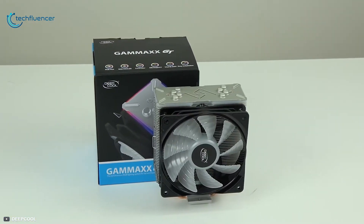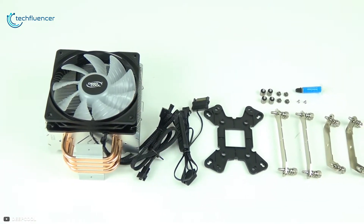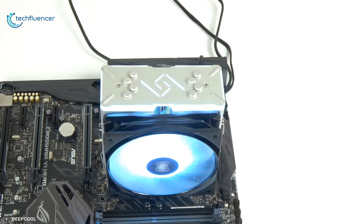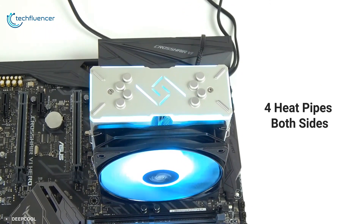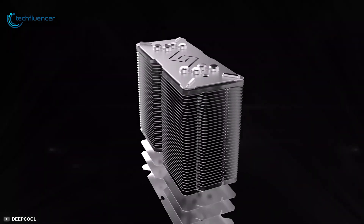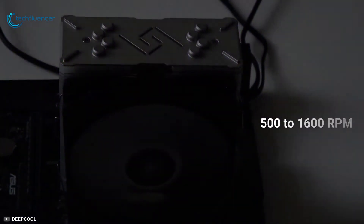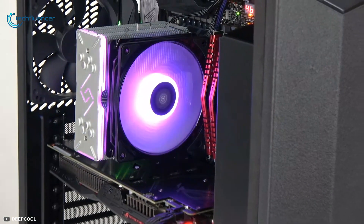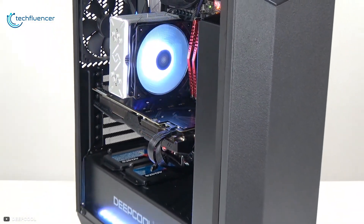Starting at number 5, we have the Deepcool GAMEX GTBK that offers decent performance and low noise levels, coupled with RGB LED lighting, all in a typical highly compatible tower cooler design. The heat sink is quite robust — it features 0.5mm thick aluminum fins and 4 heat pipes on both sides, 8 total. The copper heat pipes continue upwards through the heat sink, evenly distributing heat. It is equipped with a 120mm fan that has 9 blades and a speed of 500–1600 RPM, which helps to enhance your system's airflow and maintain performance. The RGB lighting is nice and bright and can be controlled using the header on your motherboard or an RGB controller.